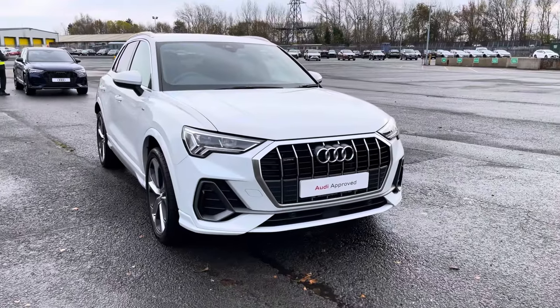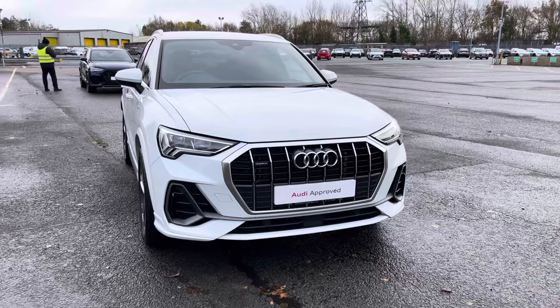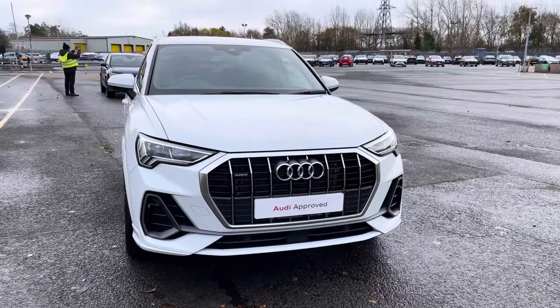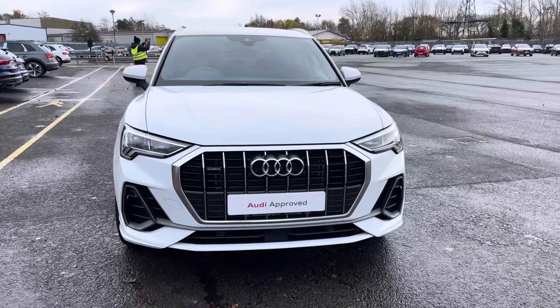Hello, my name is Taya and welcome to Preston Audi. Today I'll be talking about this approved used Audi Q3 S line Quattro S-Tronic finished in the modern Glacier White paintwork.